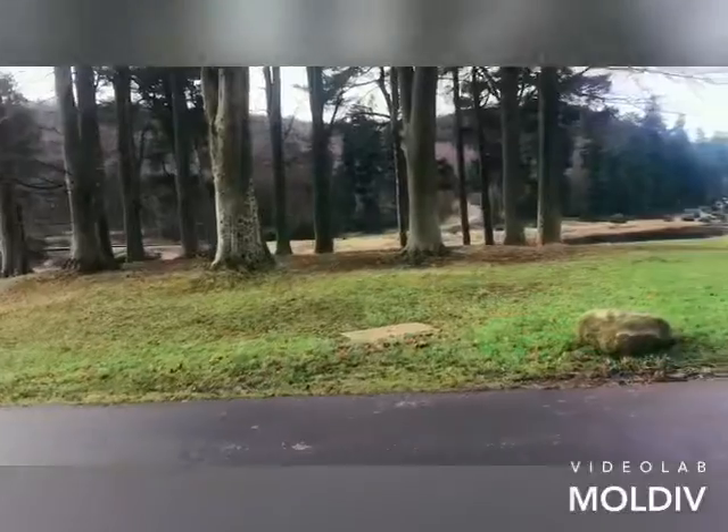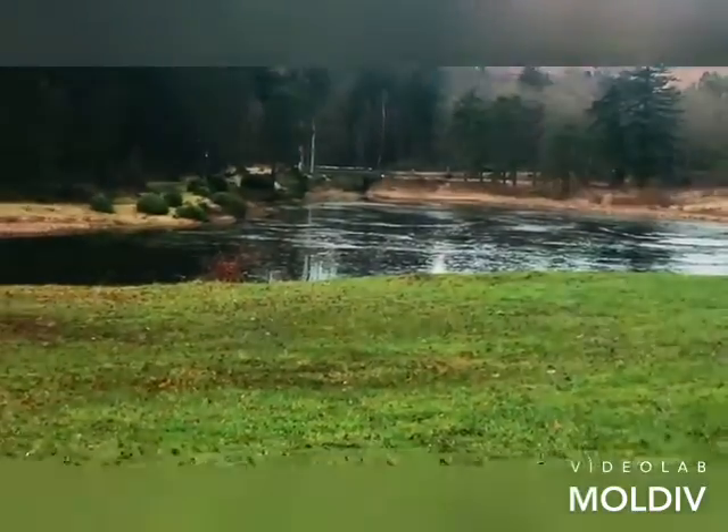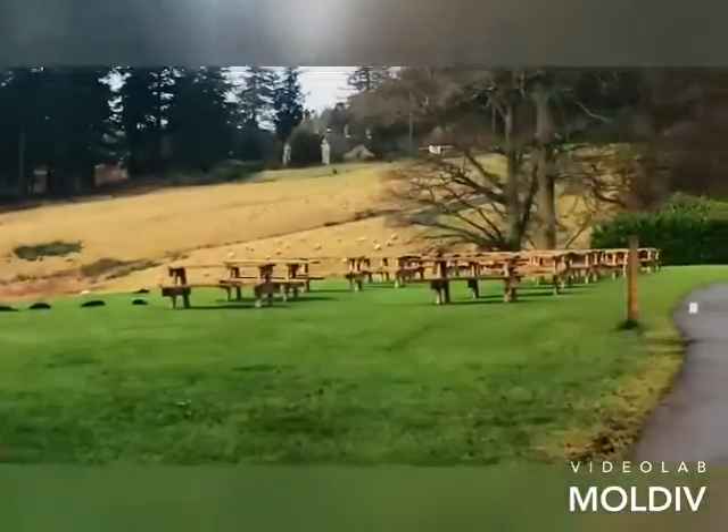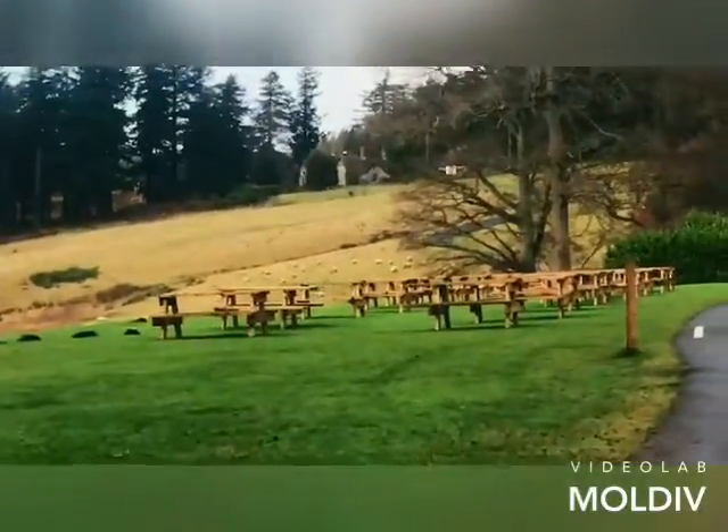We're here! The lake's all frozen over - look at that. And there's sheep in the distance. That's lovely.